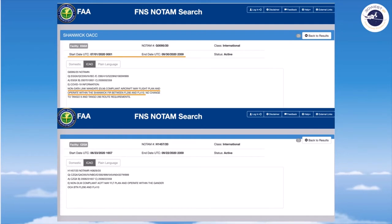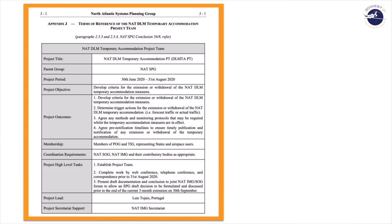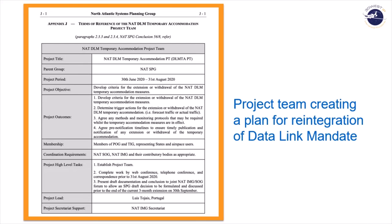In a previous webcast, we talked about this same suspension, but it was to 30 June 2020. They've extended it for 90 days and we have no idea how long they're going to extend it after that. Reykjavik and Santa Maria NOTAMs are shown here. This is a regional plan being coordinated by the North Atlantic Systems Planning Group, who have assigned a team to come up with the proper method of reintegrating the data link mandate across the North Atlantic region in an organized fashion.